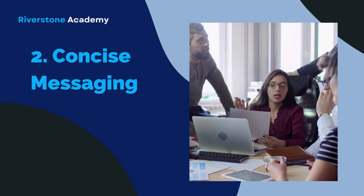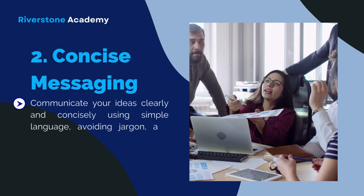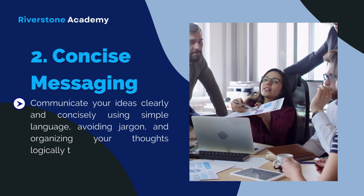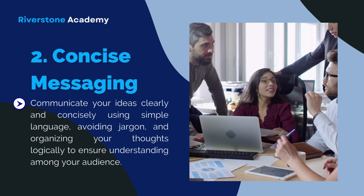Strategy 2: Clear and Concise Messaging. Communicate your ideas clearly and concisely using simple language, avoiding jargon, and organizing your thoughts logically to ensure understanding among your audience.